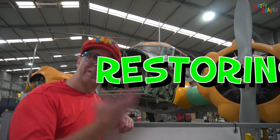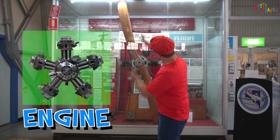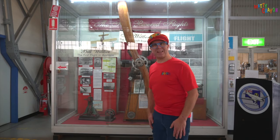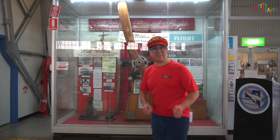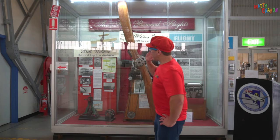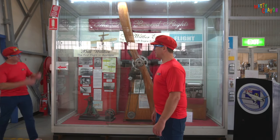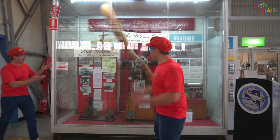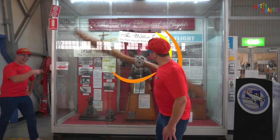When they're finished, it will look brand new. That's called restoring. Look at this — it's an engine with a big propeller. It's the first engine made in Australia for an aeroplane. The propeller turns around and round and round. Matty, can you turn the engine on? Whoa, good job Matty! Look, the engine's turning, going around and around.